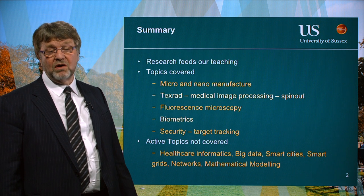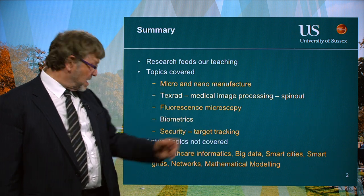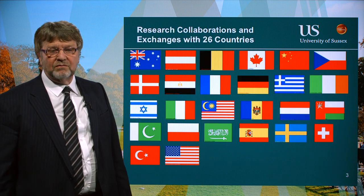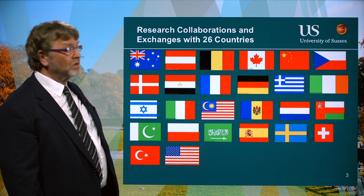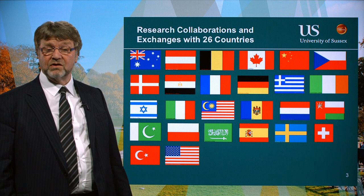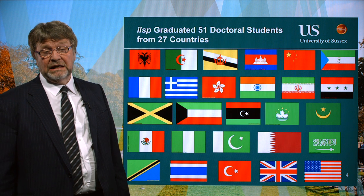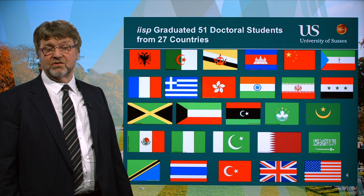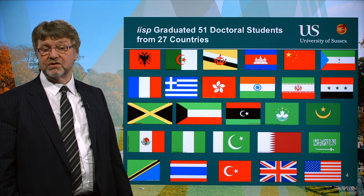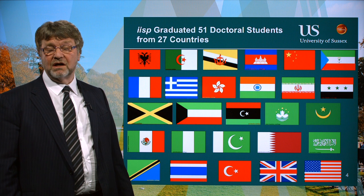Some areas we work in that I won't be talking about include healthcare informatics, big data, smart cities, smart grids, networks, and mathematical modelling. We collaborate with a large international audience — a lot of our research is European, as you can see from the flags — but also countries from further afield. We take postgraduate students from around the world, and we've graduated 51 doctoral students during the time this research group has been running.